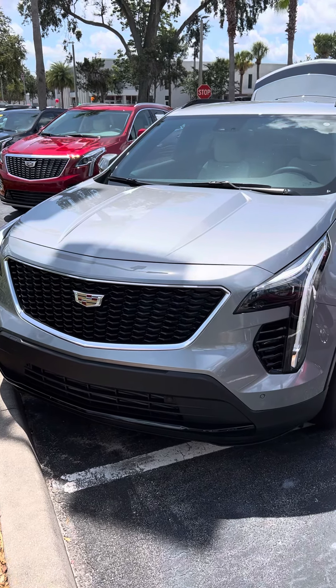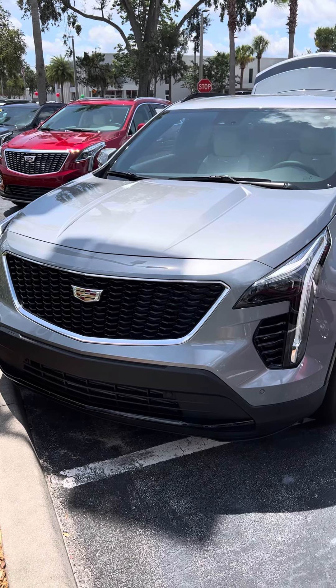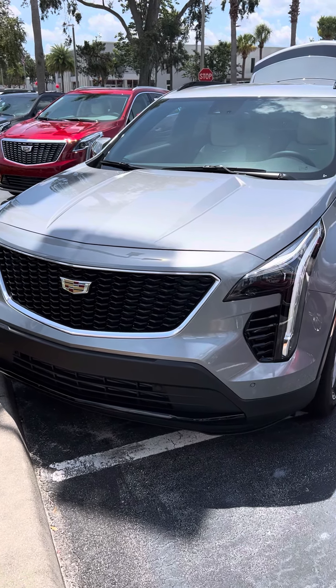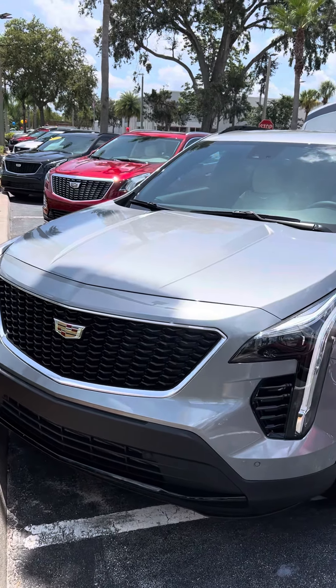Hey Kathleen, I'm Reno with Richie Cadillac in Daytona. We spoke earlier about your interest in the difference between the 2022 and 2023 XT4. I thought I'd take a short video of the 2023 for you to show you what one looks like.